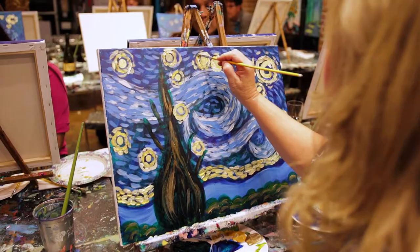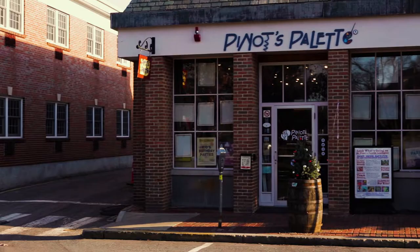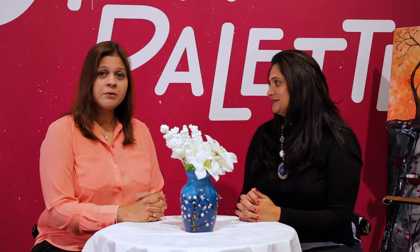Thank you so much for having me here this morning — truly, truly appreciate it. If you have any questions for Pino's Palette, please stop by. Visit them at their website at www.pinotspalette.com/Lexington, or simply give them a call.